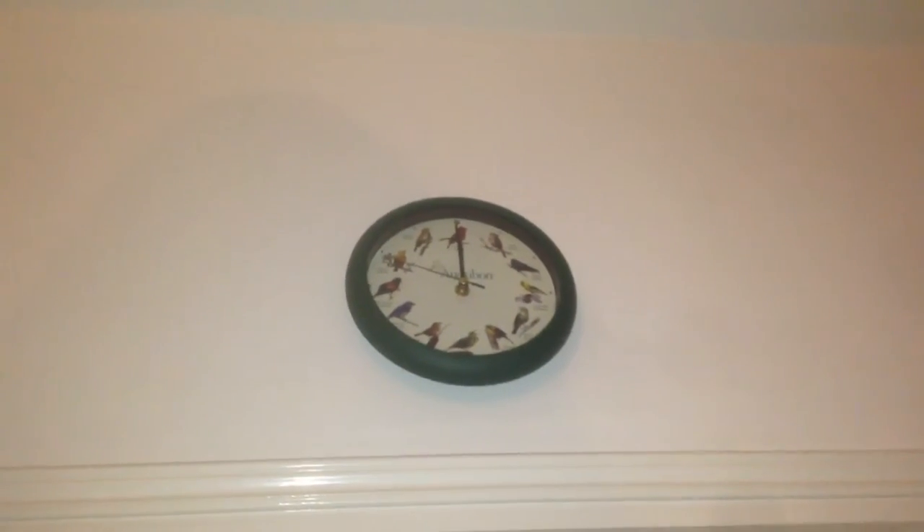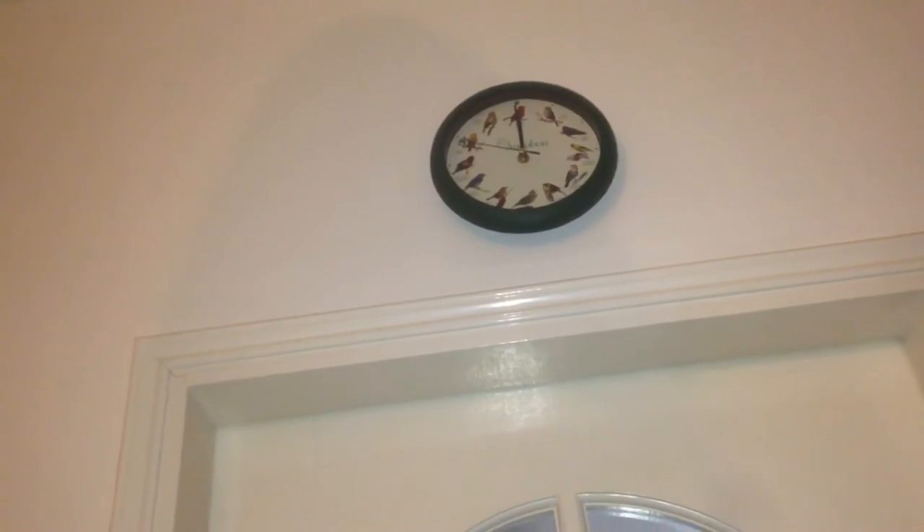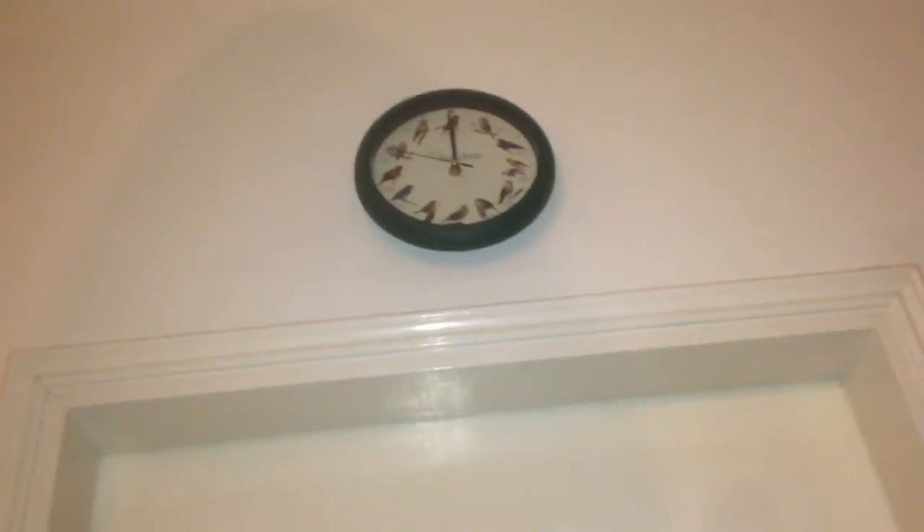Sadly it turned out that the other world clock we had was broken after all. What you notice is that sometimes it will run normally and sometimes it will just stop for whatever reason. We have a replacement right there but we are still trying to figure out where to hang it properly, since it's a lot bigger than this one and it's meant to be installed differently.